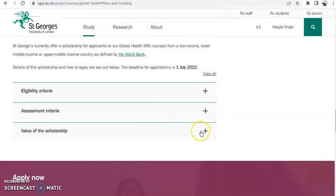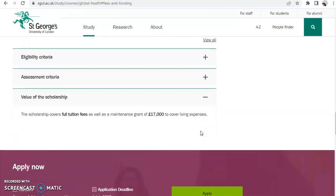The scholarship covers full tuition fees as well as a maintenance grant of £17,000 to cover living expenses. This is not half tuition — it is full tuition fees, plus £17,000 for your living expenses. That is really fair enough.